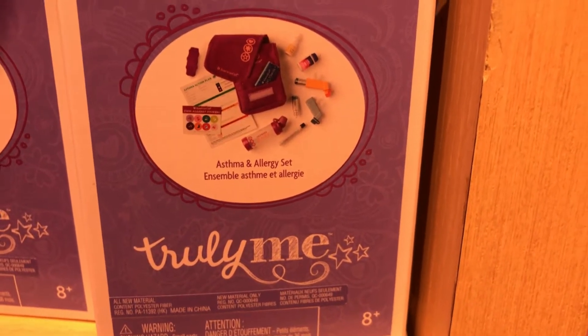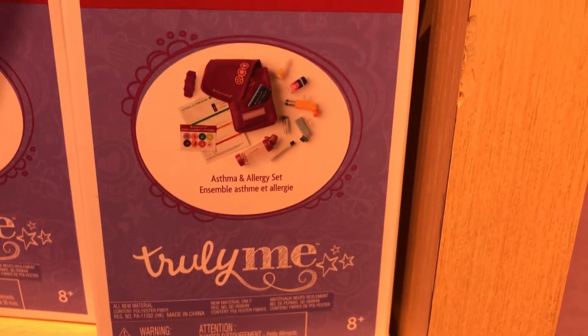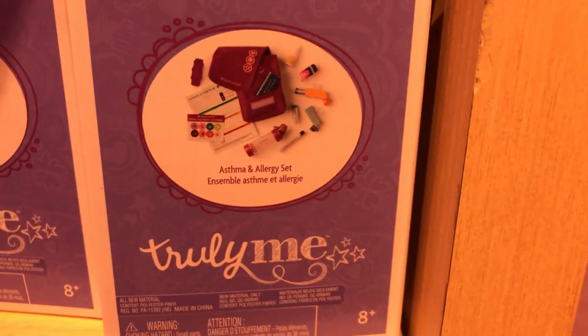So I found this really really cute asthma and allergy set while walking by, and I have allergies too, so I was like, that's perfect — this is definitely going to be added to the cart. Then we have some Truly Me options over here.